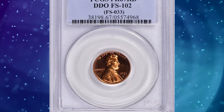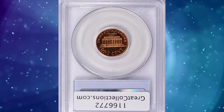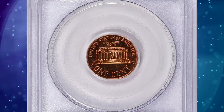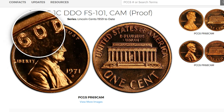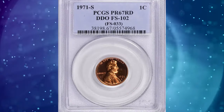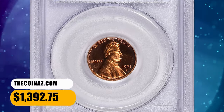Coin number 4 is the 1971-S Proof Lincoln Cent with Double Die Obverse. We have a proof coin that's not your average Lincoln cent — the 1971-S proof with a double die obverse, identified as FS102. Proof coins are already special, but when you add a double die into the mix, you've got a true numismatic gem. It was sold for $1,392.75 with buyer's fee.